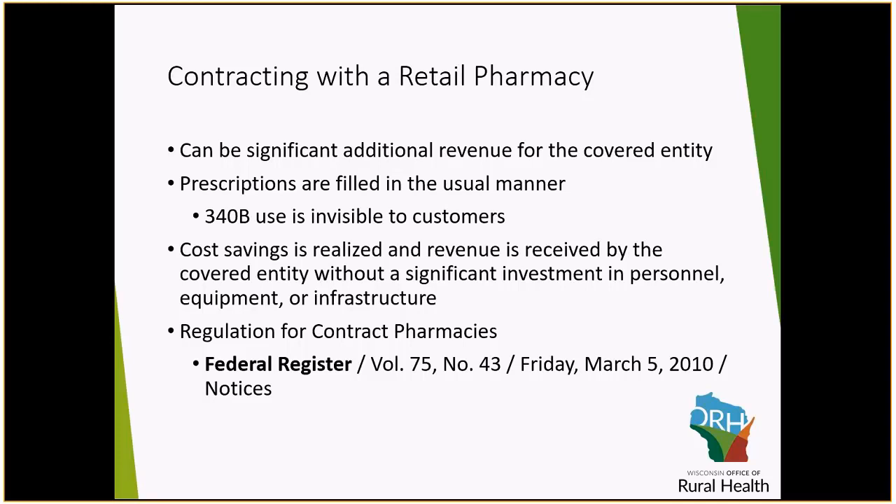There is not a lot of overhead required to work with the 340B program — no significant investments in personnel, equipment, or infrastructure. The biggest thing is training. You must be compliant, whether it be a contract pharmacy arrangement or just internally. You need to be compliant with the program.